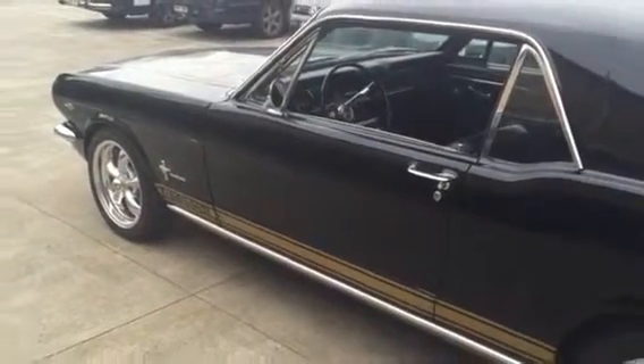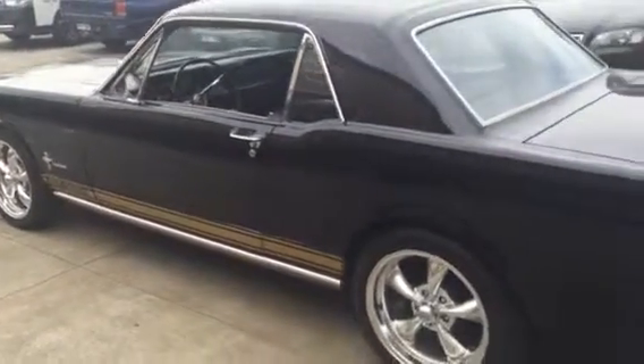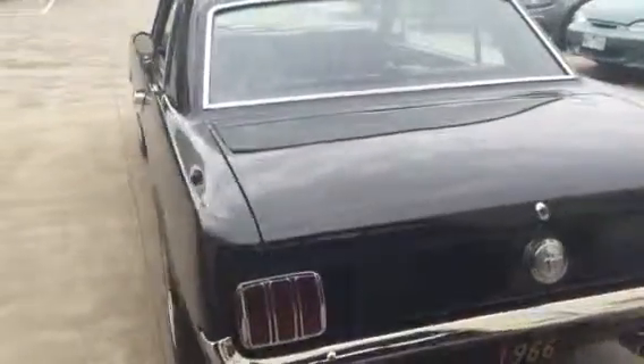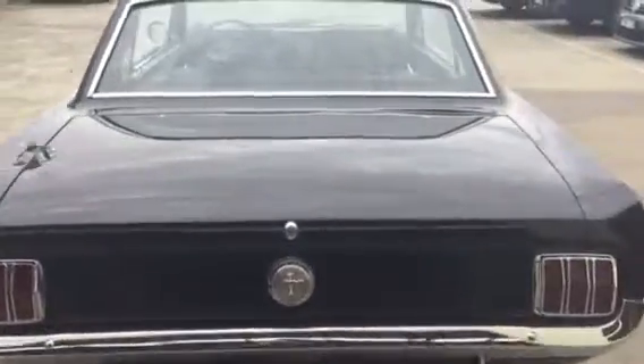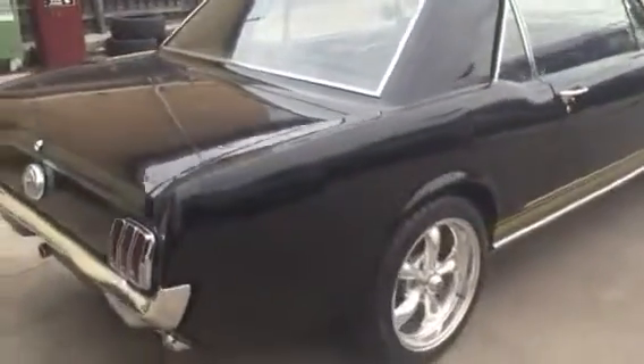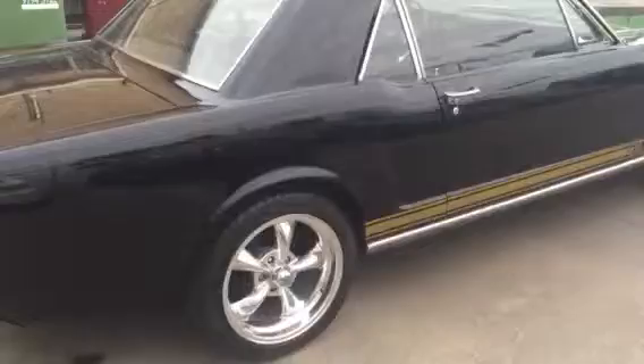Today we have a 1966 Ford Mustang in Raven Black. This car looks absolutely stunning and amazing. Beautiful colour, the black.